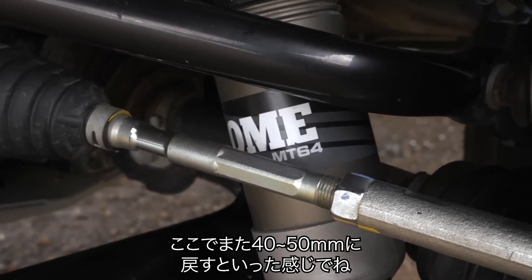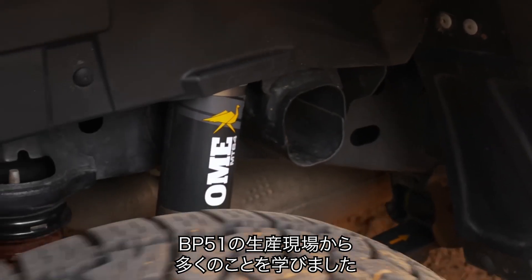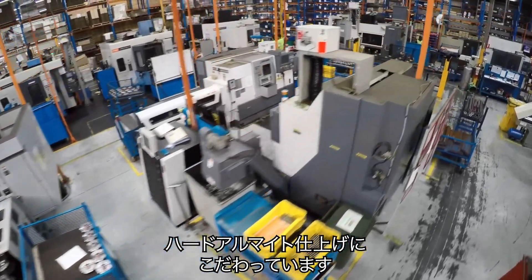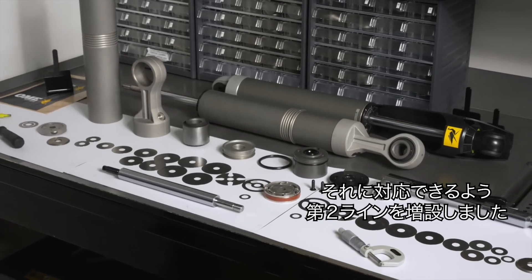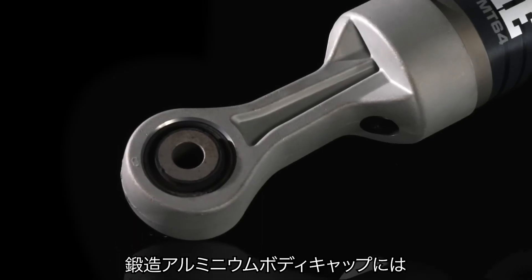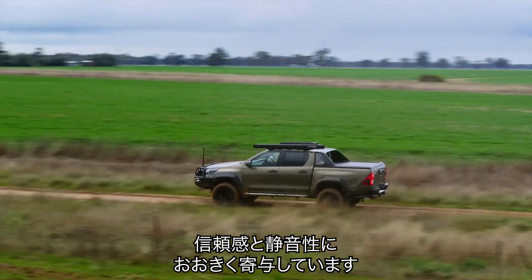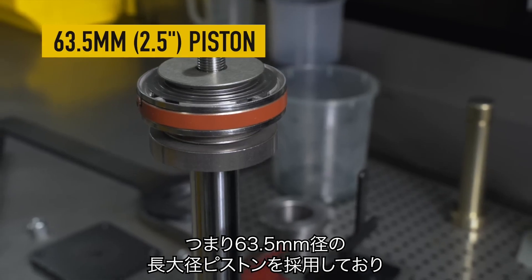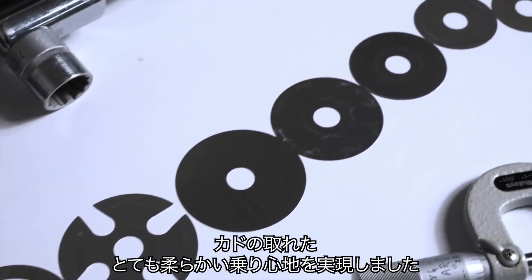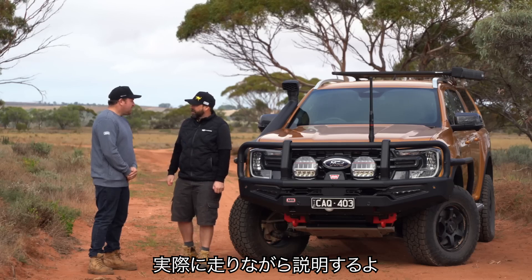We've taken a lot of the learnings from BP-51's manufacturing and technologies and applied them to the MT-64 — things like the aluminium body with a hard anodised finish. We've had to put in a second production line to facilitate the growth of this product. The 6061 forged aluminium ends give a robust, strong, dependable damper, and inside that forged body cap is a durable double-bonded rubber bush for great durability and noise suppression for everyday long-touring use. The 2.5-inch piston — 63.5mm — is a really massive piston that gives us the opportunity for tuning with big, long flexi shims, delivering that nice rounded, plush feeling every time you drive the car.